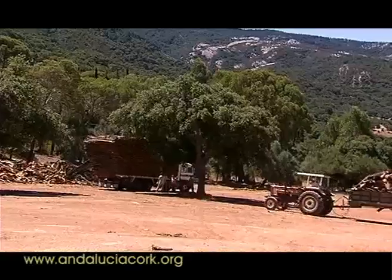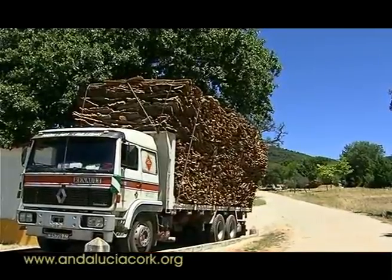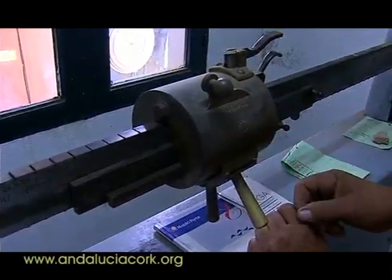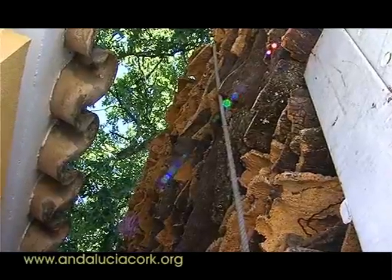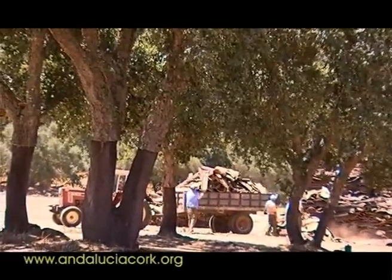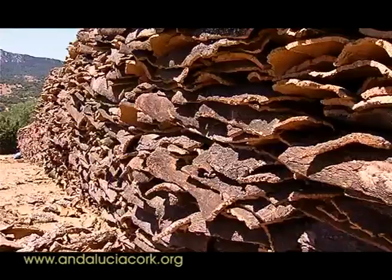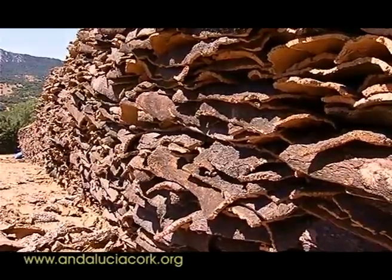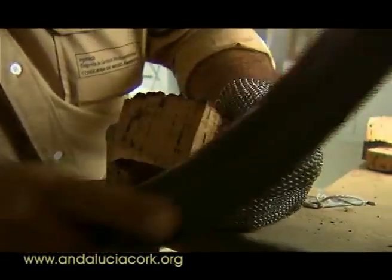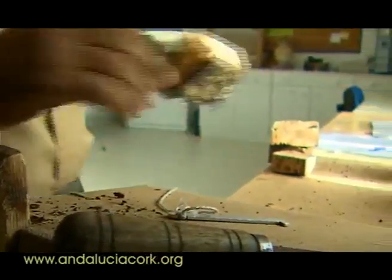Los mulos, guiados por arrieros, transportan las panas a través del monte hasta el patio de corcha. Se disponen de forma adecuada para su secado y posterior carga en camiones, que son pesados en grandes básculas. A partir de aquí comienza la cadena de transformación del corcho, siendo el punto de partida la separación del refugio. El resto pasa a la fase de preparación, cuyo resultado final es el corcho en plancha.